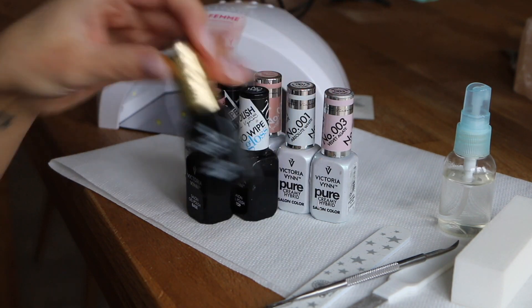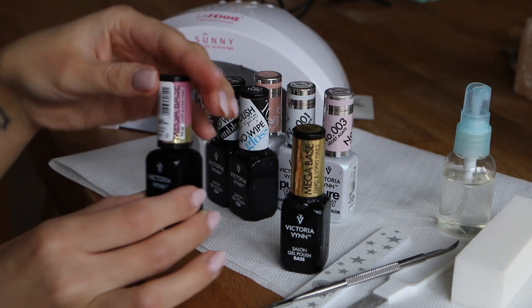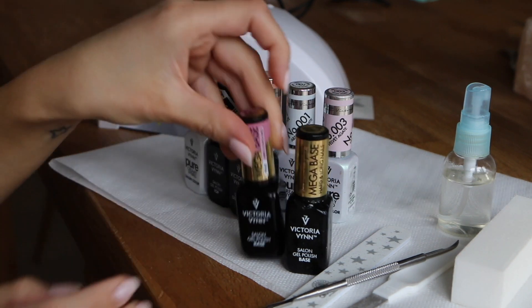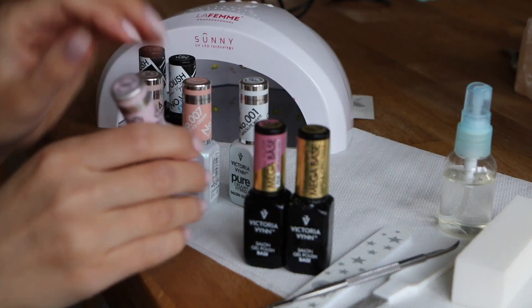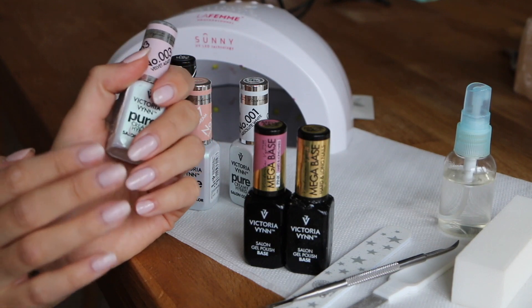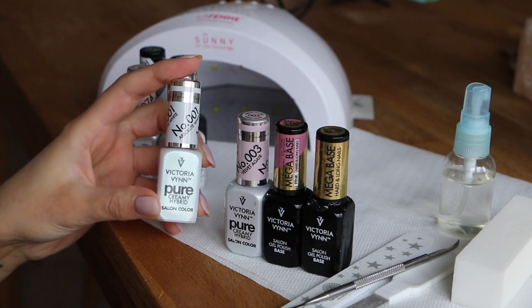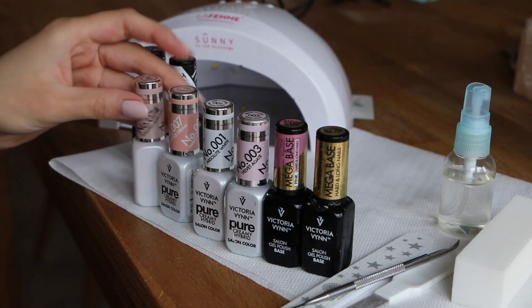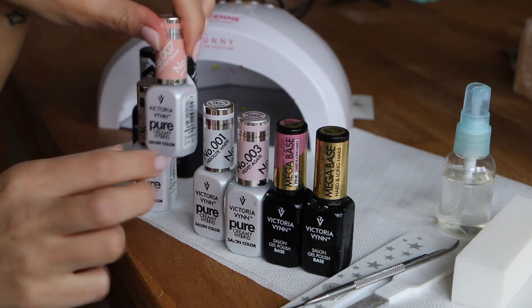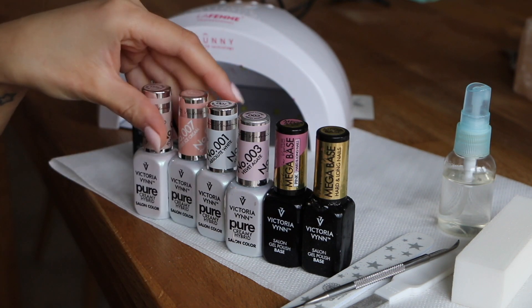In her salon she uses Victoria Vynn polishes, and that's what I've been using — they're fantastic quality. I've been using this mega base coat for almost a year; it's a clear base coat, but she gave me this pink one to try, which is the exact same thing but with a pink tint — great underneath pinky shades. For the color itself, this is the only nail polish I ever use: it's number three from the Pure Creamy Hybrid range called Velvet Agate. I love it — it's my signature polish. In summer I like to switch to Absolute White number one. She also gave me Sweet Ice Cream number seven, a beautiful pastel peach, and Toasted Almond number 74, a classic nude. I think two to four colors is completely enough.